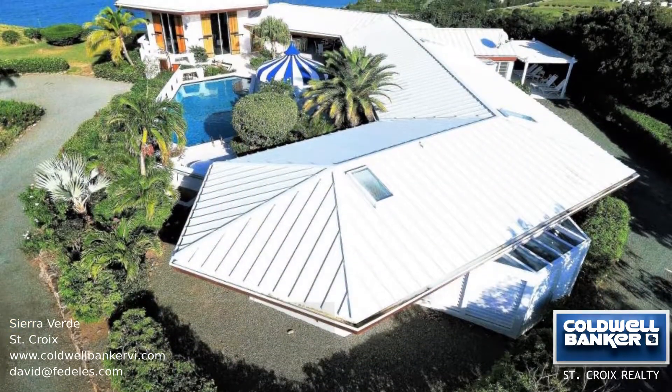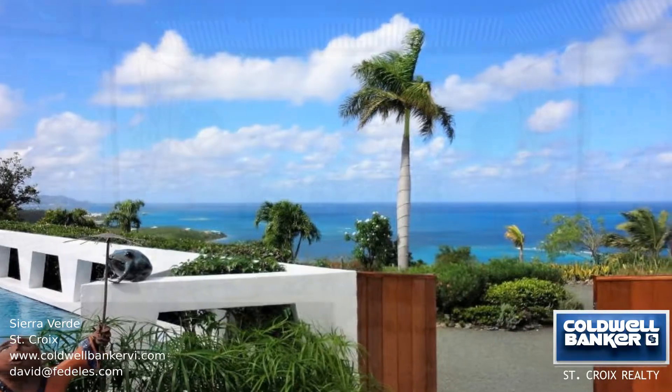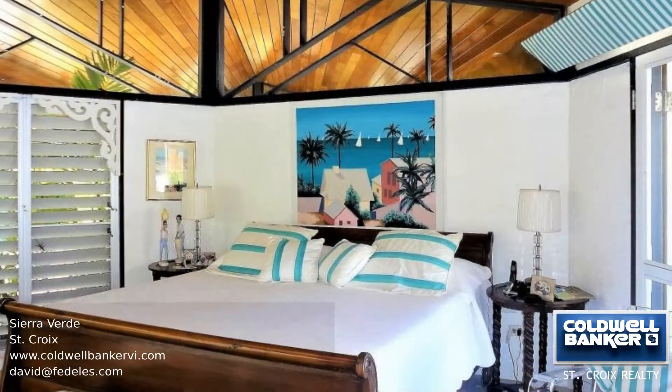This spectacular home on nearly three acres has amazing views from every room. The home has five bedrooms and four bathrooms and 3,000 square feet of interior space.